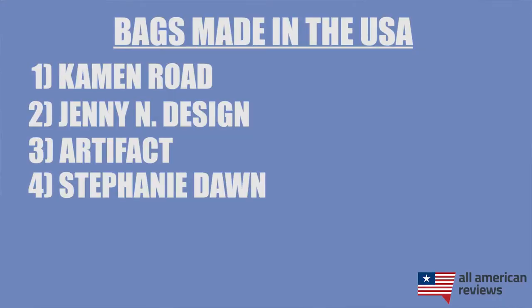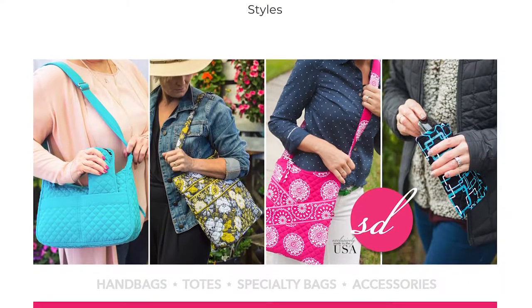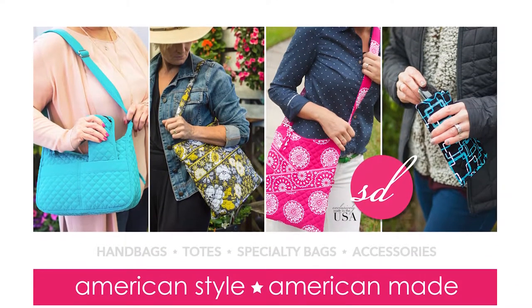Next is Stephanie Dawn. If you're looking for an alternative to Lily Pulitzer bags, which are imported, Stephanie Dawn is a great made-in-the-USA option. They have that quilted cotton material with a lot of colorful patterns that has been a really popular style for many years, so if that's your thing, definitely check out Stephanie Dawn.